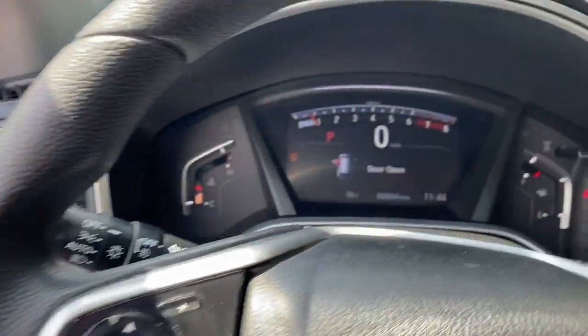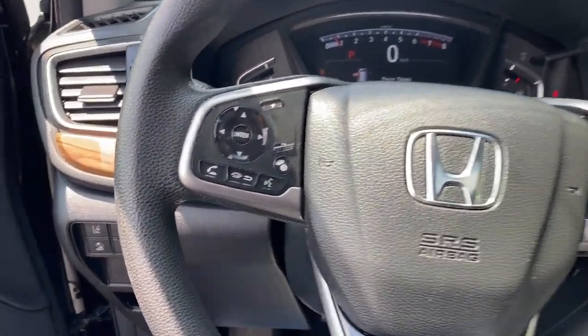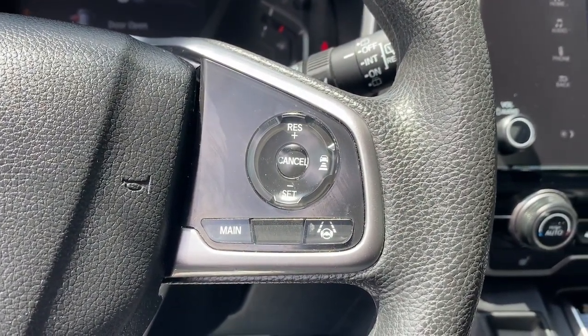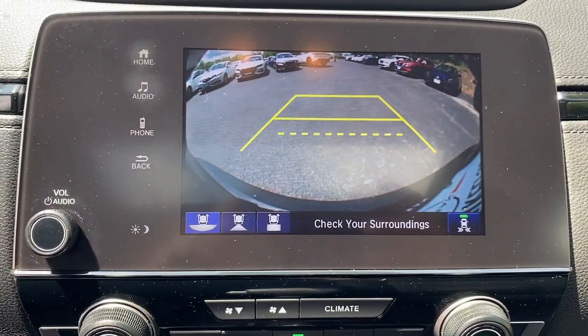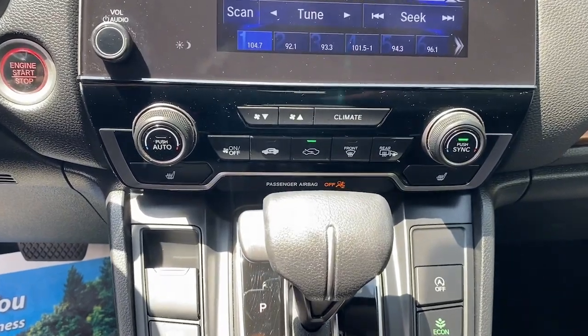These are just some of the great options this vehicle comes with: Apple CarPlay and/or Android Auto, Pre-Collision System, Sun Moonroof, Keyless Entry, Heated Mirrors, Adaptive Cruise Control, Satellite Radio, Fog Lamps, and Steering Wheel Audio Controls.